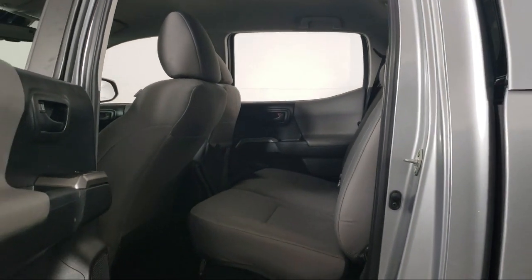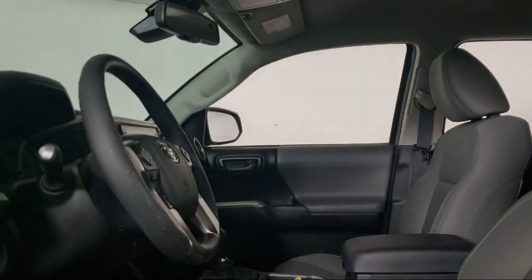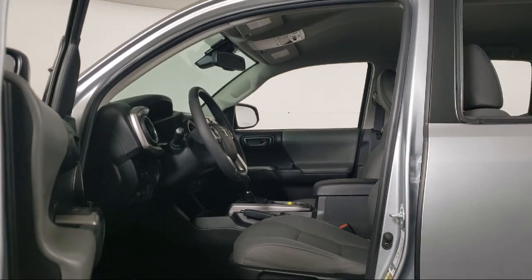From the moment you set foot on our showroom floor to the moment when you drive off our lot in the vehicle that is just right for you. So give us a call or stop by Invergrove Toyota today.